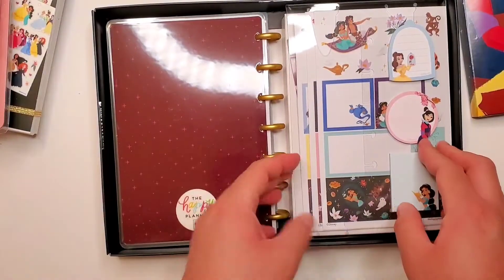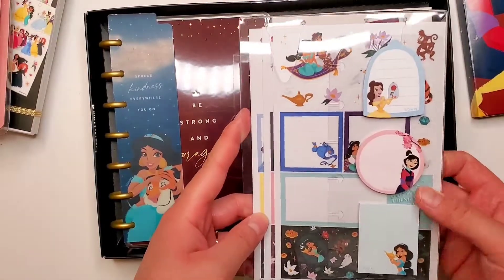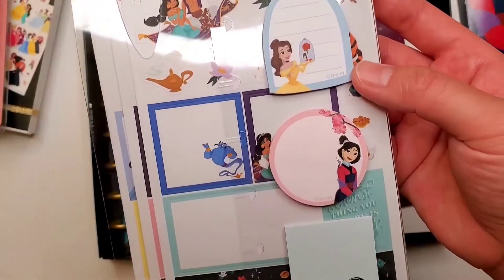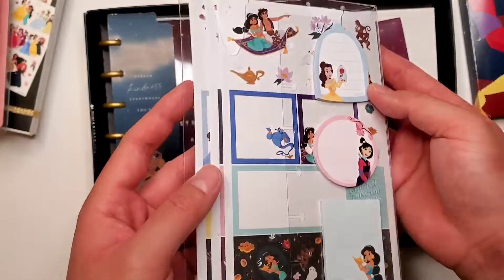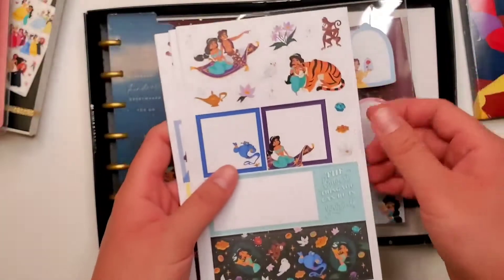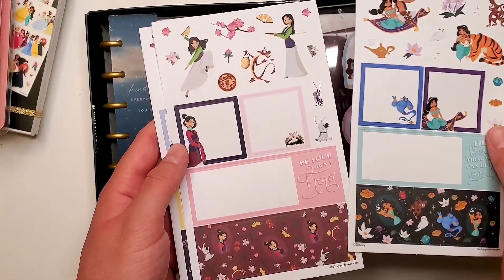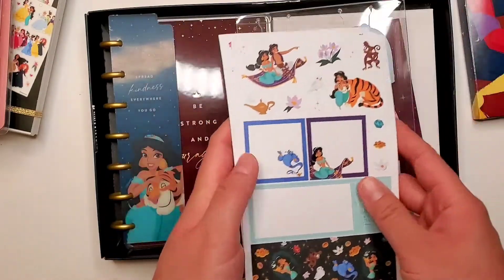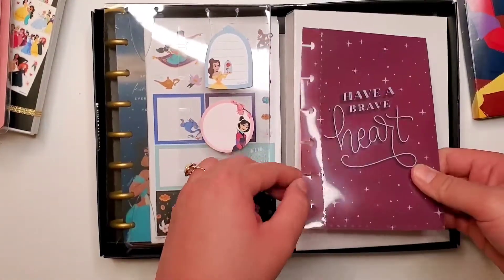So there's the planner, and then in this section you've got all the accessories. There are the sticky notes — you've got the three princesses with Belle, Mulan, and Jasmine — and then the sheets of stickers. You've got a nice balance of decorative and functional stickers for all three princesses. And here is the envelope.